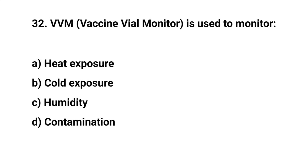Question number thirty-two. VVM (Vaccine Vial Monitor) is used to monitor — the right answer is A: heat exposure.